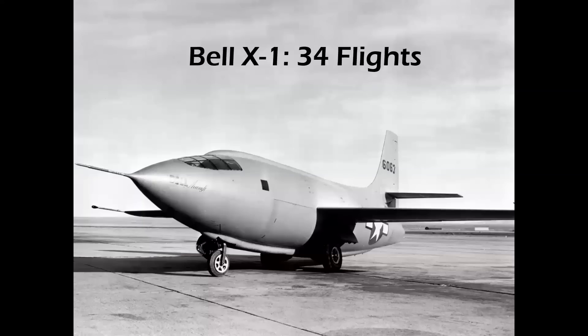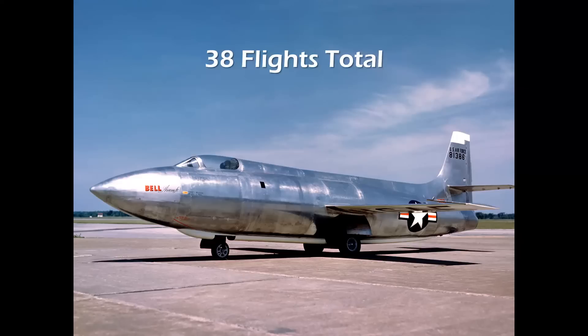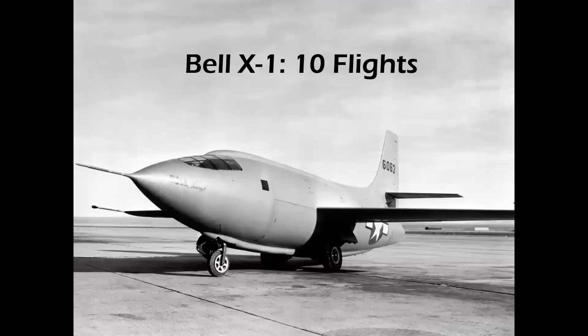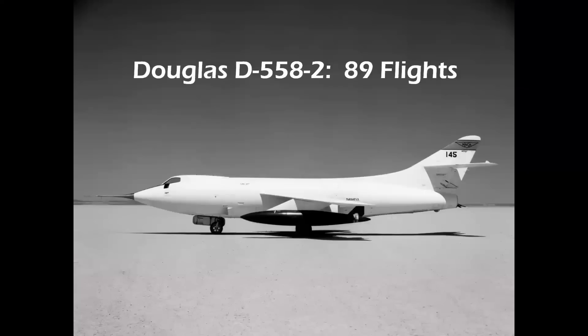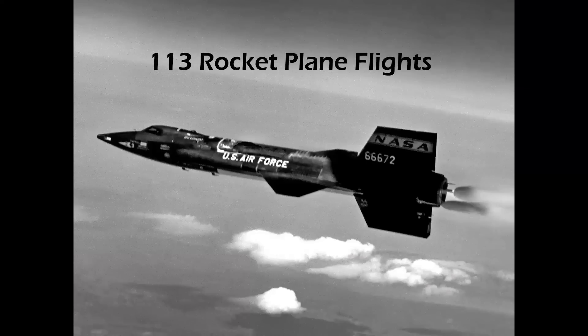Yeager had 34 flights in the Bell X-1 and four flights in the X-1A, for a total of 38 rocket-powered flights. The winner is this gentleman, Albert Scott Crossfield. Crossfield had 10 flights in the X-1, 89 flights in the Douglas Skyrocket, and 14 flights in the North American X-15 — a total of 113 rocket plane flights.